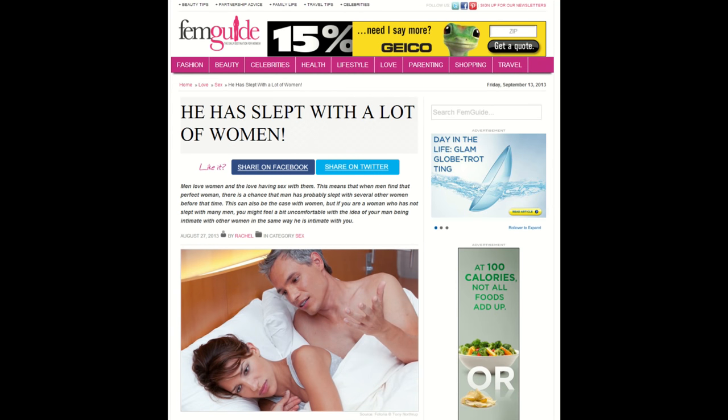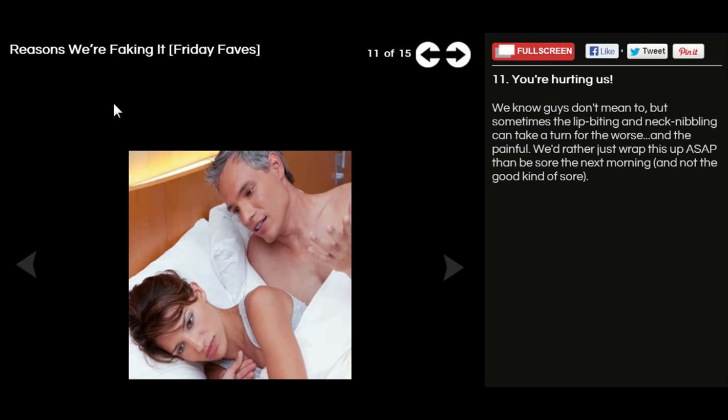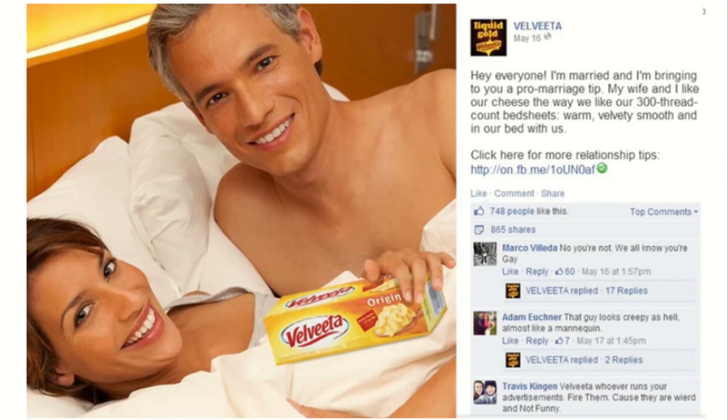It gets weirder. An article from FemGuide says 'he has slept with a lot of women' with a picture of Tony — not true, by the way. College Humor started using the photo for particularly gross funny articles — they were the face of STDs for a while. There's also a 'reasons we're faking it' article with a picture of Tony and Chelsea.